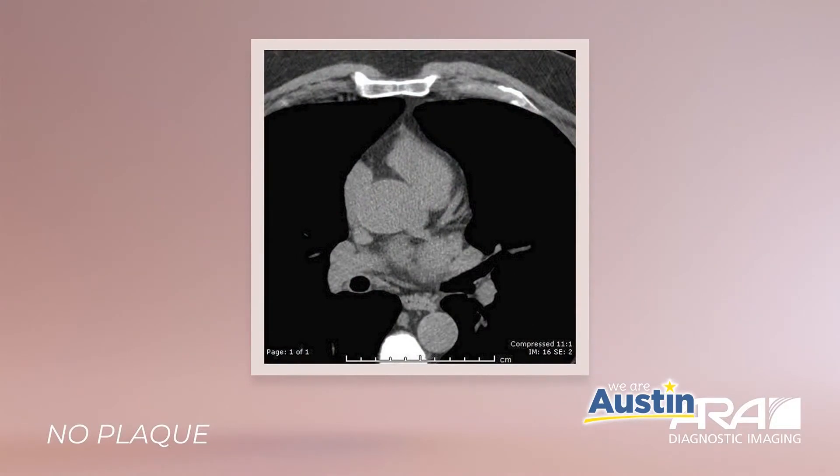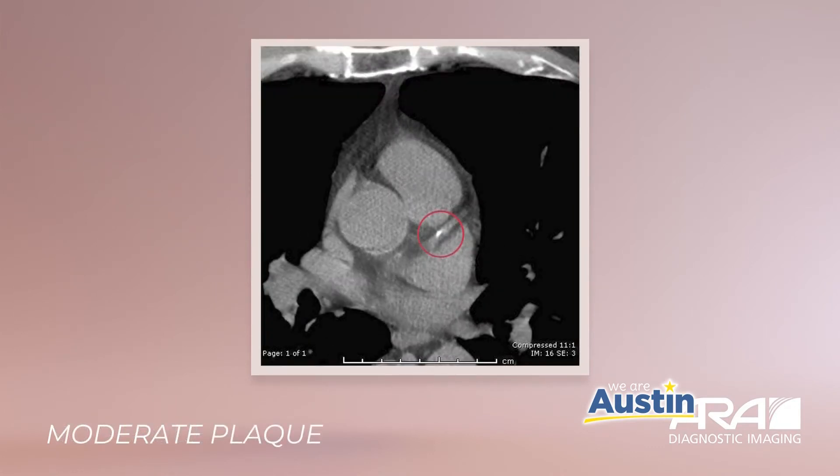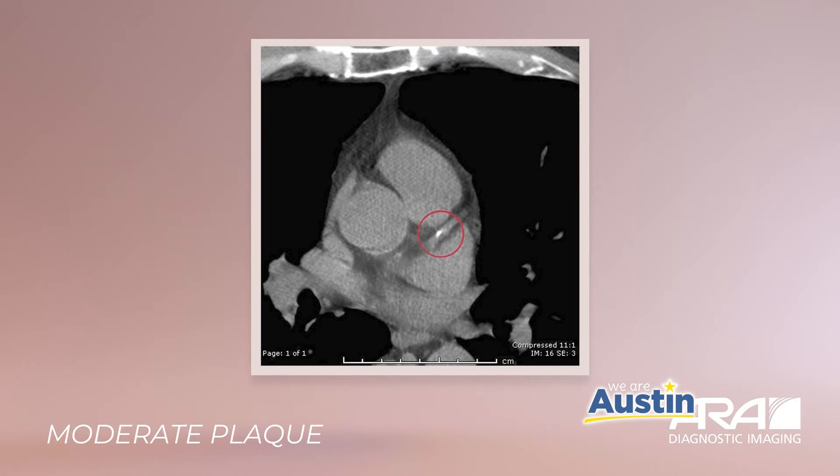Notice there are no prominent areas of white, which would indicate the presence of calcified plaques in the coronary arteries. Here is a scan with moderate plaque buildup in one of the coronary arteries — the highlighted white area is the calcified plaque. And here is a scan of a heart with severe plaque buildup in the coronary arteries. This person is in danger of having a heart attack and may not even know it.